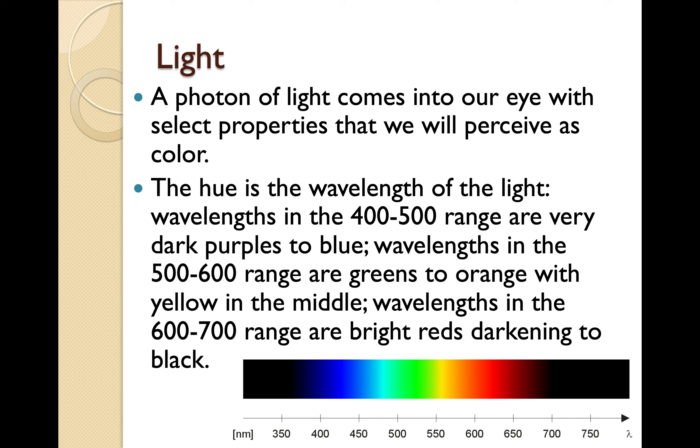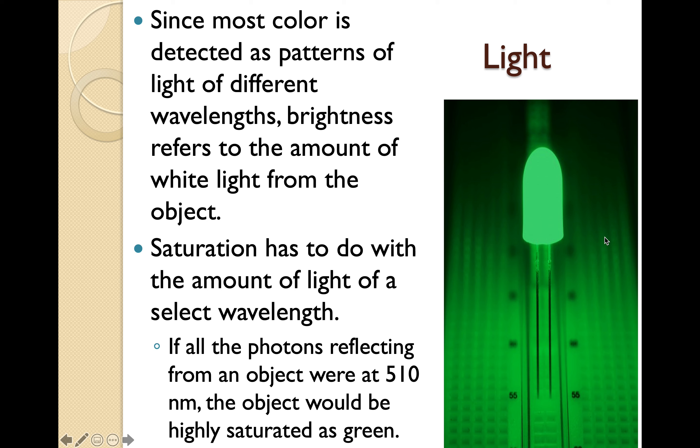The hue is the wavelength of light. Wavelengths in the 400 to 500 nanometer range are very dark purples to blue. Wavelengths in the 500 to 600 range are greens to orange with yellow in the middle. Wavelengths in the 600 to 700 range are bright reds darkening to black. Since most color is detected as patterns of light of different wavelengths, brightness refers to the amount of white light from the object. Saturation has to do with the amount of light of a select wavelength.